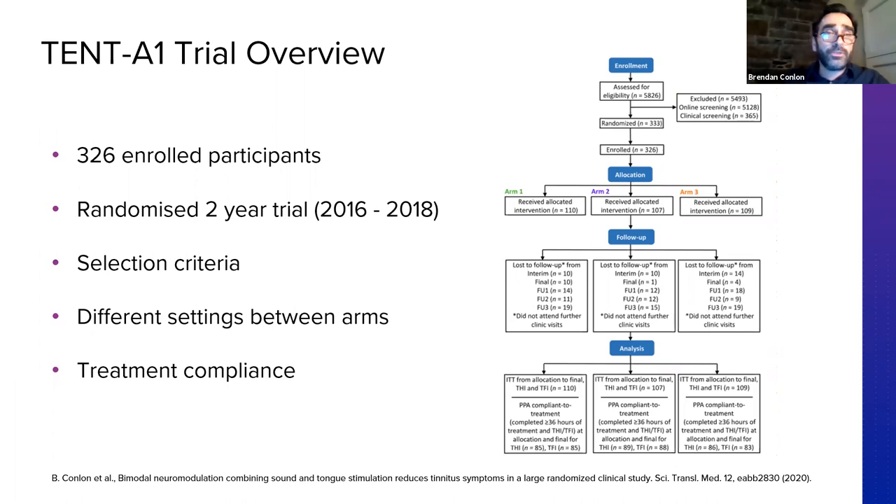I wanted to talk about the design of the study in terms of the different arms. Two important aspects of any clinical trial: first, what outcome measures do you use — you want measures that are clinically meaningful and relevant to individuals' day-to-day lives. Second, how do you design the treatment arms to compare and show how different parameters or conditions are driving the therapeutic effect. One of the challenges with tinnitus is there is no objective measure — unlike a heart condition where you can measure rhythms. But there are commonly used tinnitus questionnaires that are highly correlated with how individuals respond to their tinnitus day-to-day.